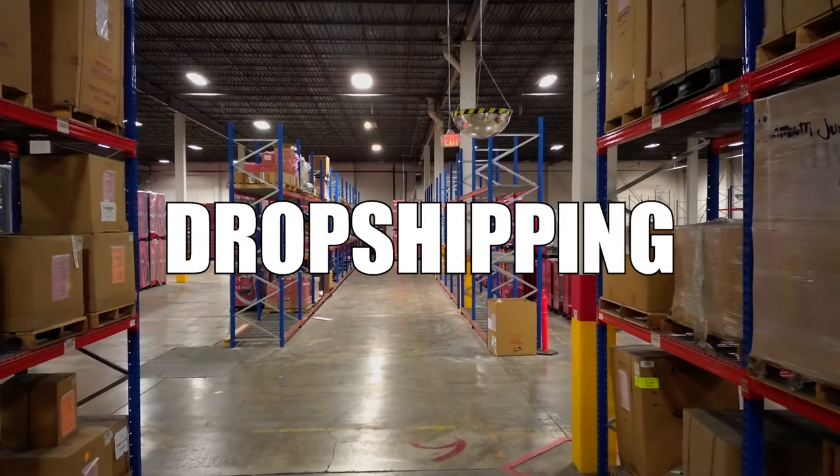That means the best way to achieve success with dropshipping is to do what 99% of other dropshippers refuse to do. So in this video, I'm going to show you how you can build a true dropshipping brand.